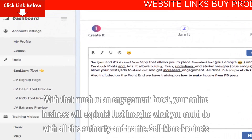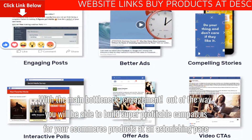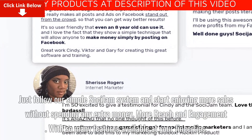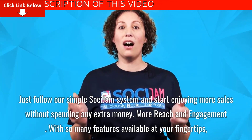Sell more products. With the main bottleneck engagement out of the way, you will be able to build super profitable campaigns for your e-commerce products at an astonishing pace. Just follow our simple Saucy Jam system and start enjoying more sales without spending any extra money.